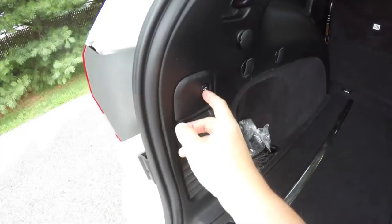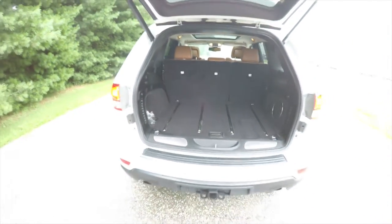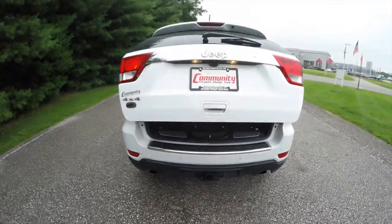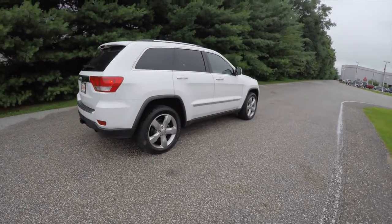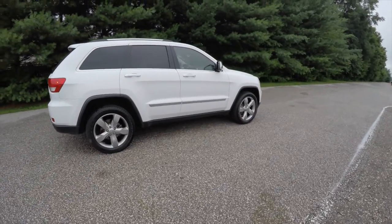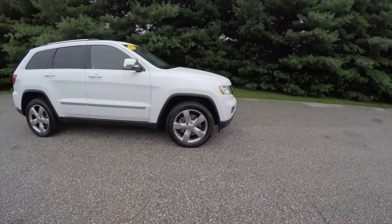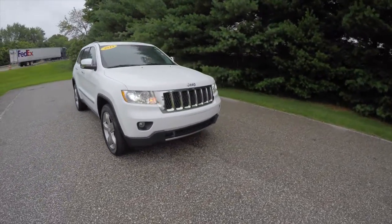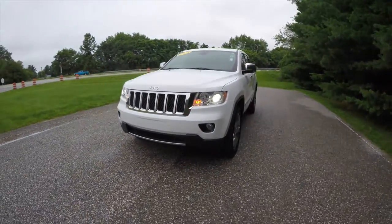To close the liftgate, just press the button on the trim panel. That concludes our quick walk-around look at this 2013 Jeep Grand Cherokee Overland. If you have any questions or would like to see this vehicle, please contact our showroom and one of our friendly sales staff would be more than happy to answer any questions you may have. Thanks for watching.